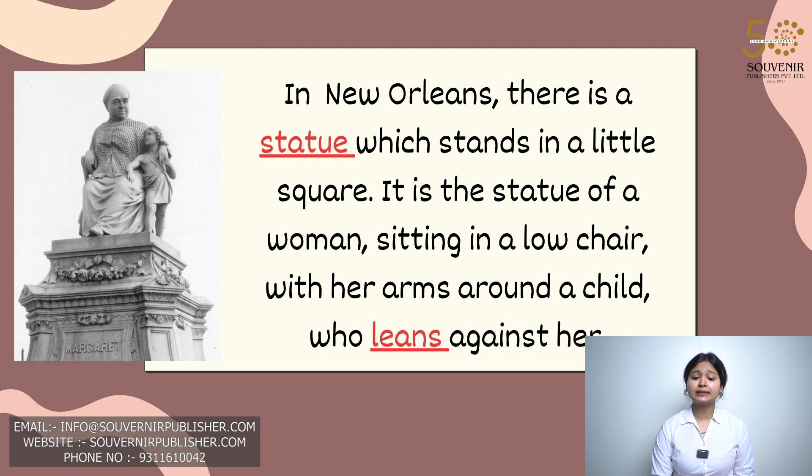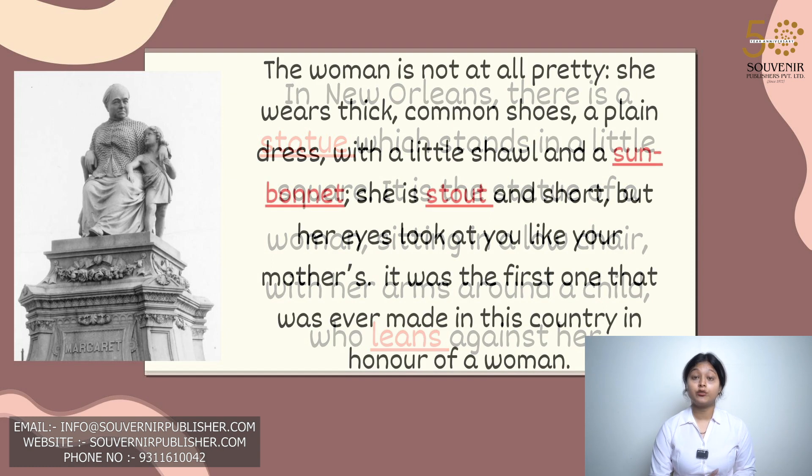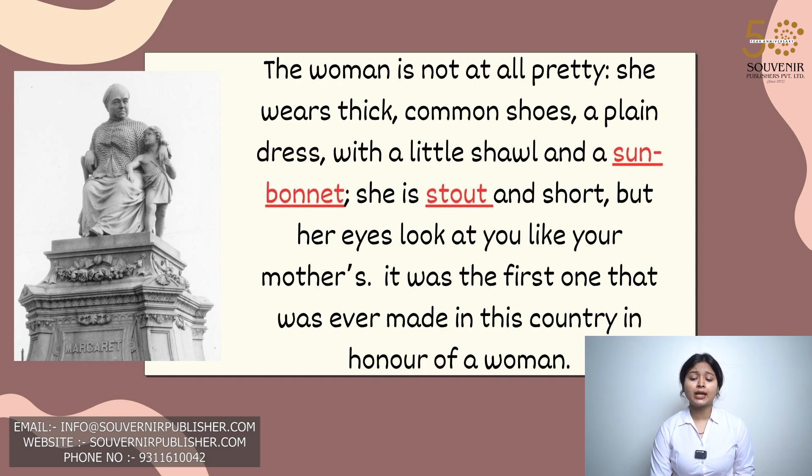In New Orleans there is a statue which stands in a little square. It is the statue of a woman sitting in a low chair with her arms around a child who leans against her. The woman is not at all pretty. She wears thick common shoes, a plain dress with a little shawl and a sun bonnet. She is stout and short, but her eyes looked at you like your mother's.